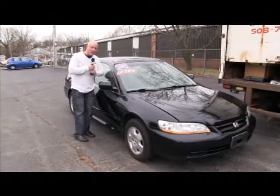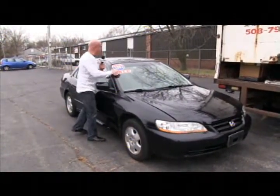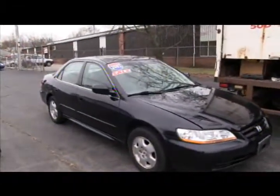How about this nice fresh trade-in? This was traded in by a customer — a 2002 Honda Accord, sunroof, leather interior. Nice, nice vehicle. Priced at $6,900 — blow it out.